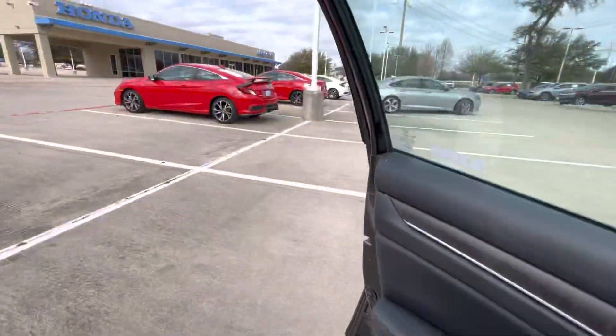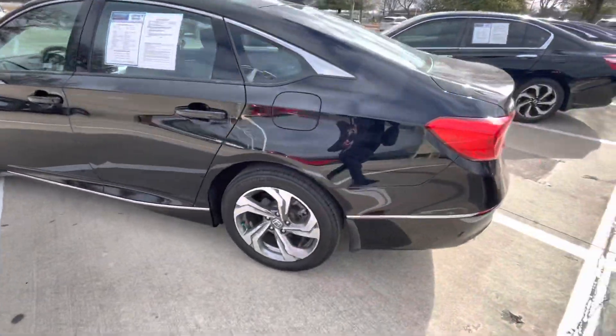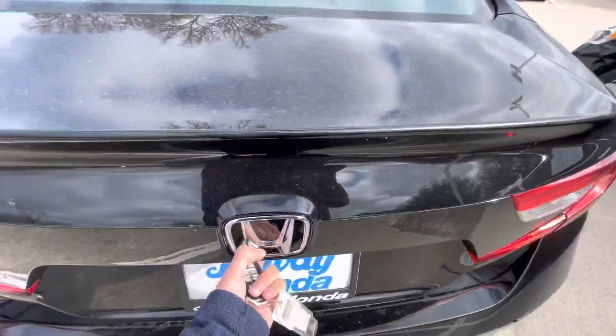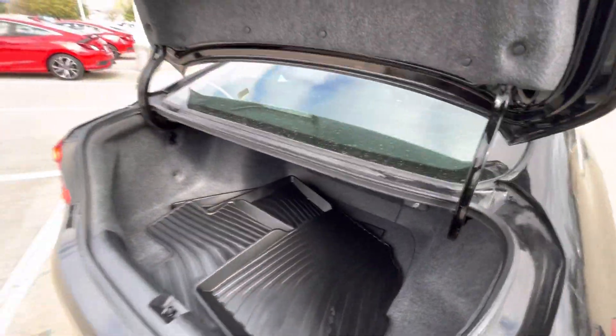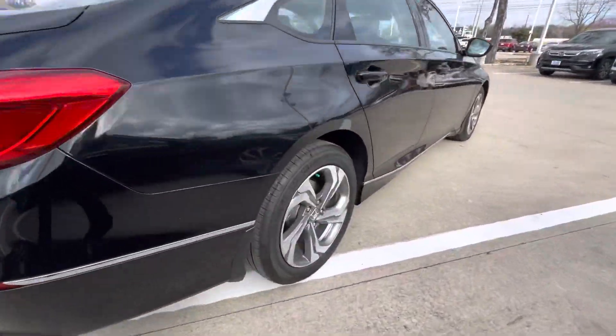Let's go ahead and take a look at the rest of the vehicle. Trunk space. Some all-season weather mats here. We've got the alloy rims.